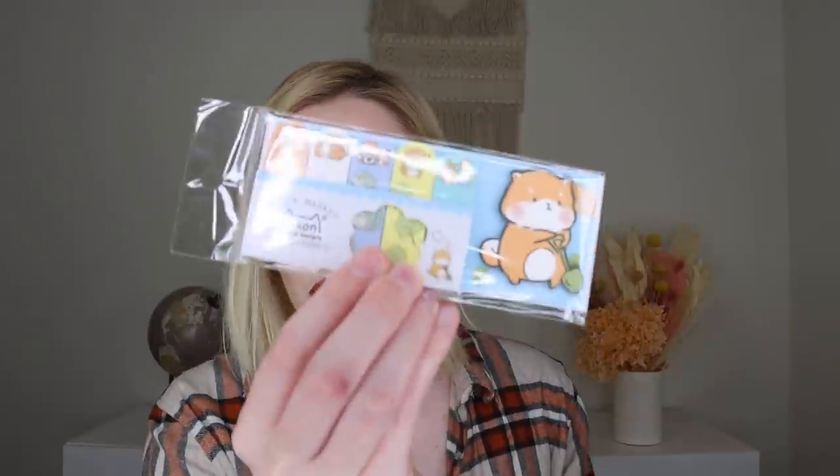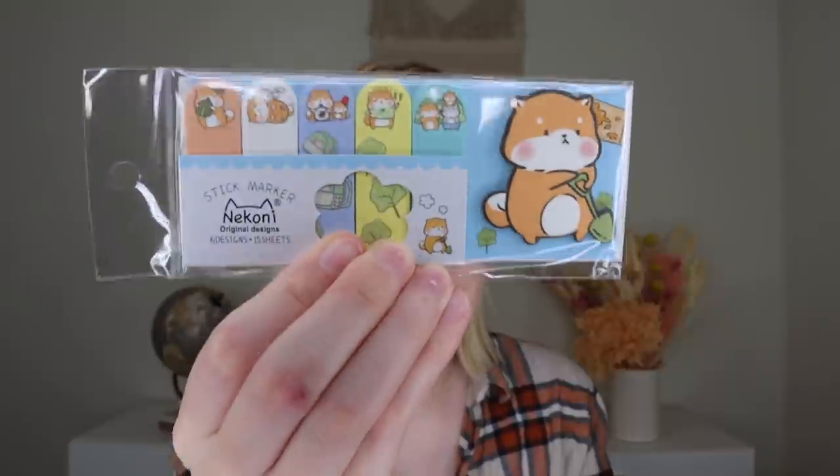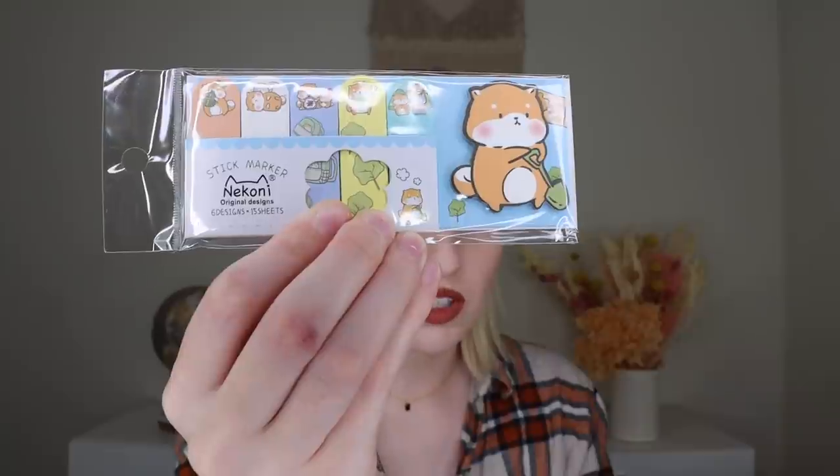Last but not least, there are little sticker tab markers from Naconee Original Designs — six designs and fifteen sheets. These are really cute little tab sticker markers with adorable little animals on them. You can use them to stay on top of notes, reminders, and to-dos, or to mark pages in your Reclaim Joy book. This box makes me feel so good inside — it hits all the notes. You've got your mug, your coffee, your stroopwafel, your book with sticky tabs, and your candle. It's a whole cozy fall moment of self-care and I love it.